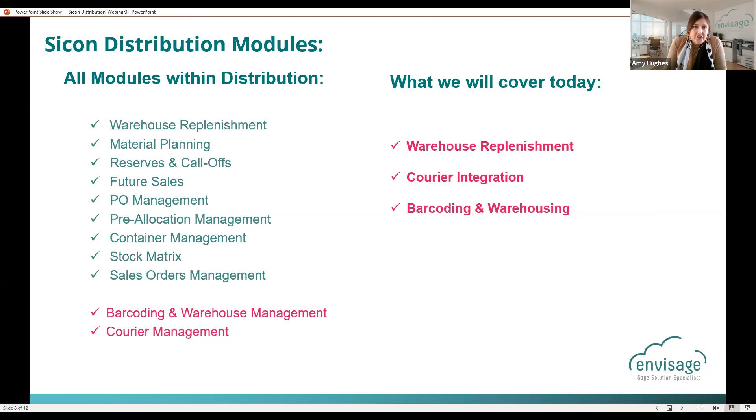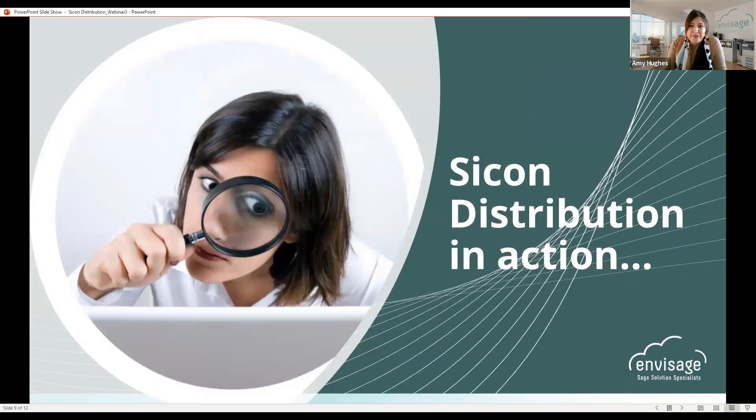With the nine Sycon distribution modules, the previous two sessions covered some of those already — please watch them back if you're interested in the modules shown on the left-hand side. Today we're mainly going to focus on the barcoding and warehousing solution, courier management and courier integration — which is quite new and we're excited to talk about — and replenishing the warehouse. I'm going to stop talking and let Michelle show you the solutions themselves.